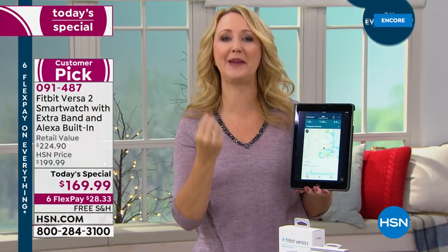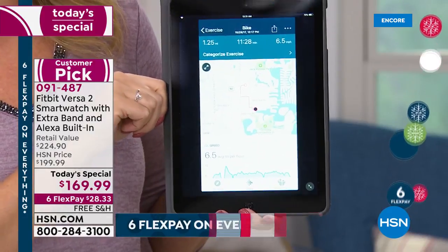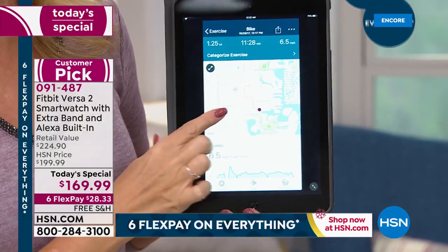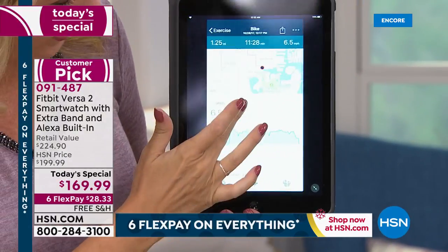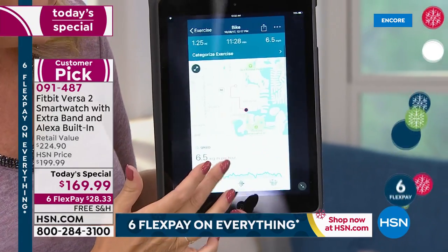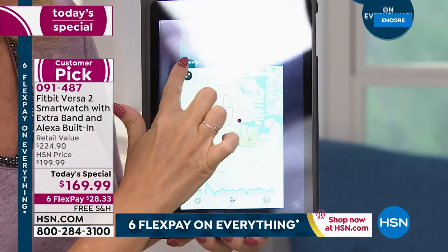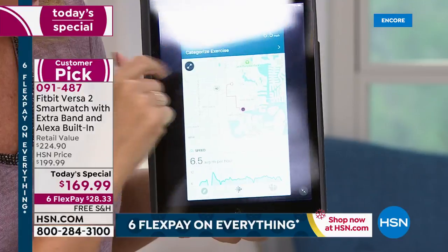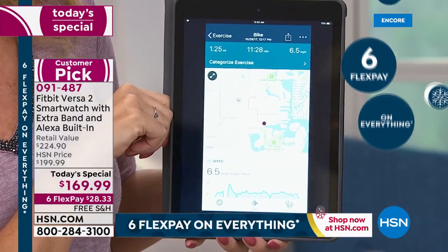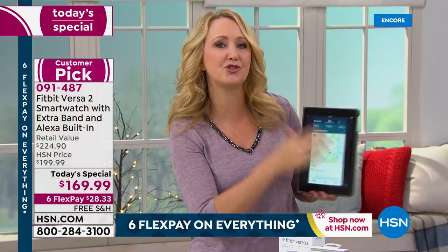A lot of folks have asked about GPS — this offers connected GPS. All you do is use the GPS on your cell phone. I was able to go on a bike ride with my family and see our exact path, our speed, the elevation, and the calories I burned. I got so much information right here with my Fitbit — one and a quarter miles, gone about 11 minutes, going six and a half miles per hour.